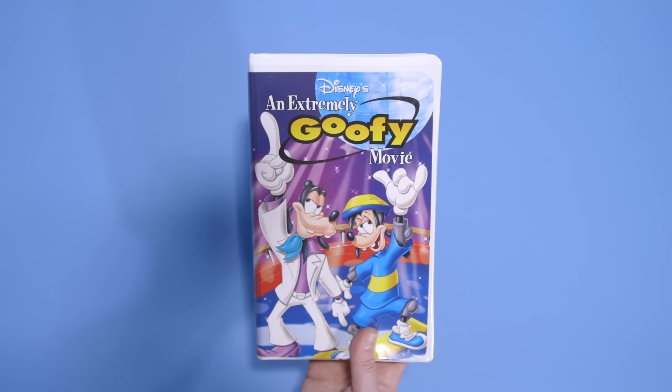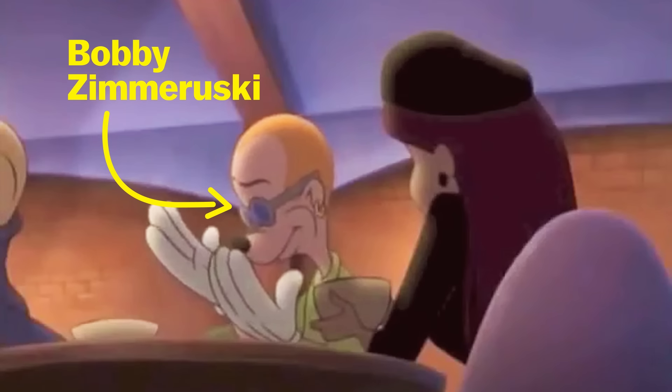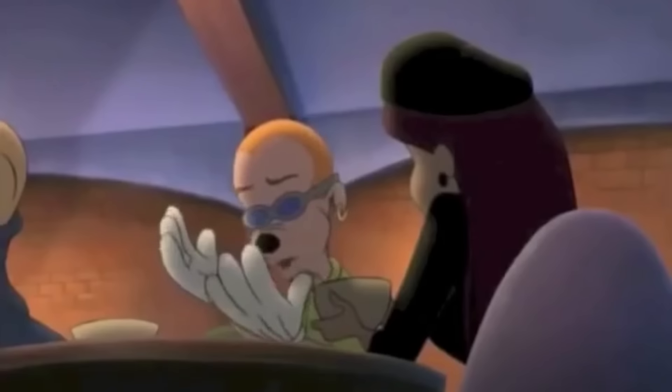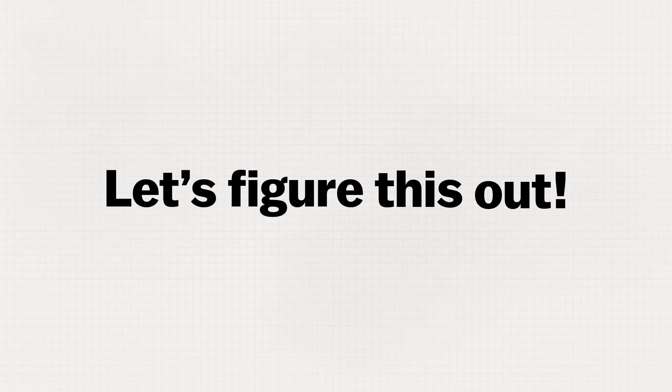This is the VHS for An Extremely Goofy Movie. It's a follow-up to the cult classic A Goofy Movie, and it's one of my favorite animated films. Now, there's a moment in this movie where Bobby Zemiruski, Max's stoner friend — the one that chugs Cheese Whiz — he says, 'Do you ever wonder why we're always, like, wearing gloves?' That's a damn good question, Bobby. Let's figure this out.